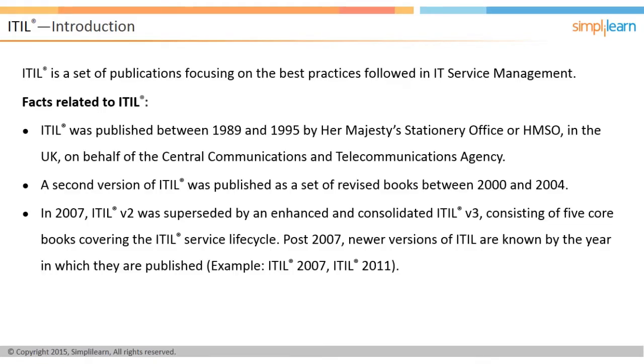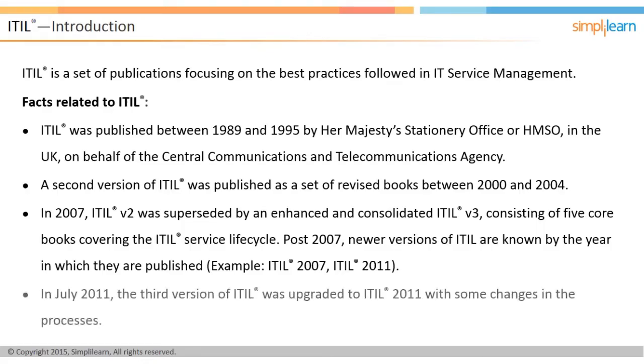For example, ITIL 2007, ITIL 2011. In July 2011, the third version of ITIL was upgraded to ITIL 2011 with some changes in the processes. Let us look at an overview of ITIL in the following screen.